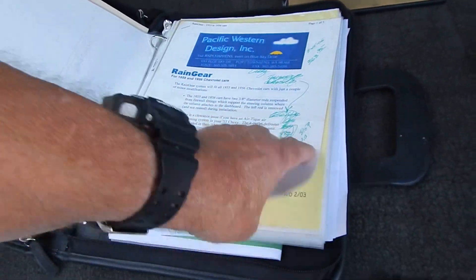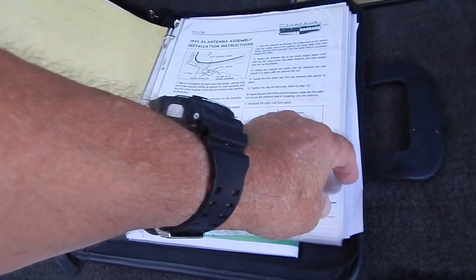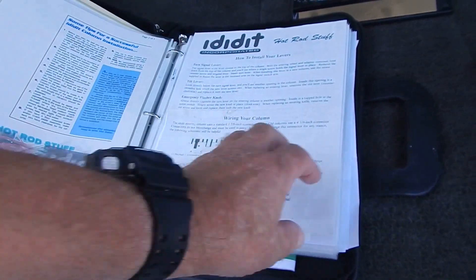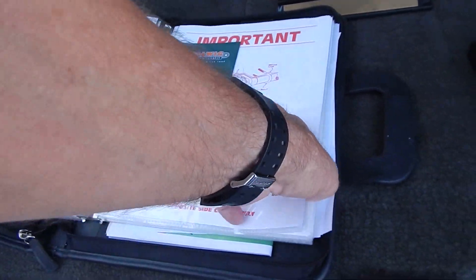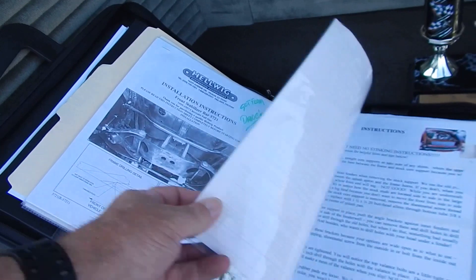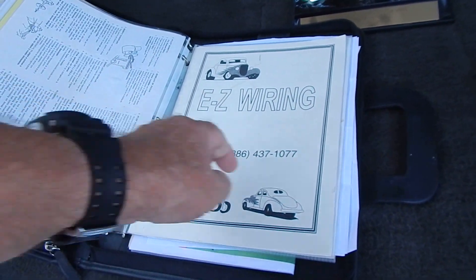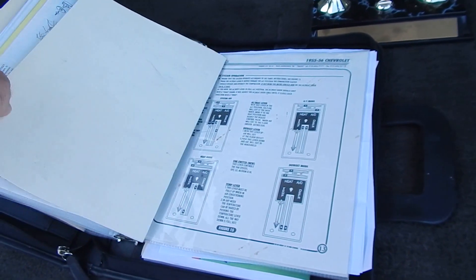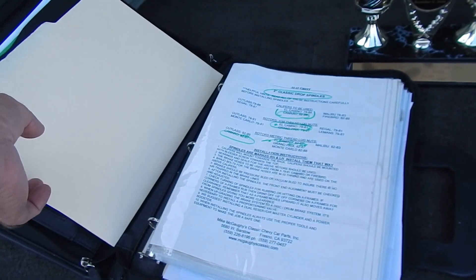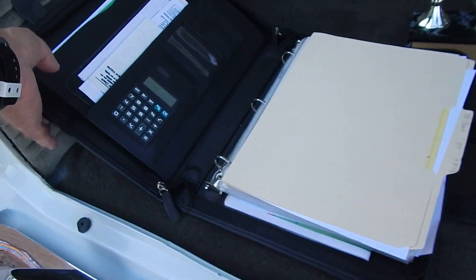Everything you can think of — rain gear wipers operation manual, antenna installation, steering wheel column, steering box, Auto Meter, Hellwig stabilizer bar in the front. Easy wiring is what was put into the car. The air conditioning documentation is all in there. This is all in the book and it's all included with the car.